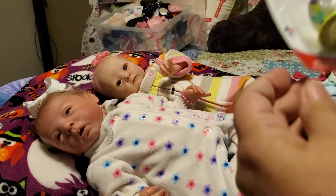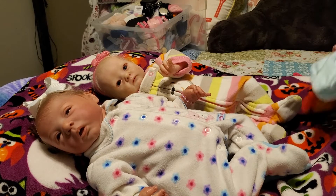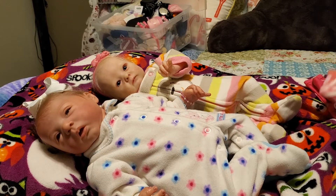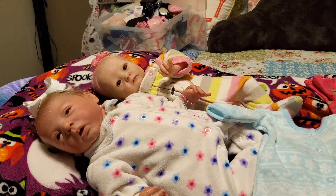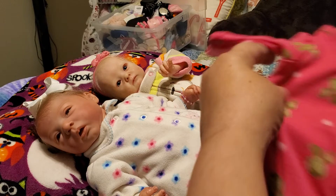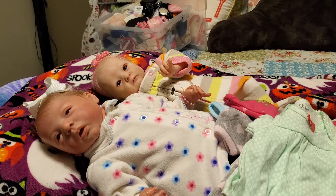Thank you so much, Linda. I wasn't expecting those things in there, but the girls needed some nice warm pajamas. They do have some pajamas, but they didn't have any fleece ones. They have a couple of fleece ones now, but these are going to be really cute on them when the warm weather comes up. And these other ones — oh, these are really cute, Linda. Thank you so much. And they look really brand new.